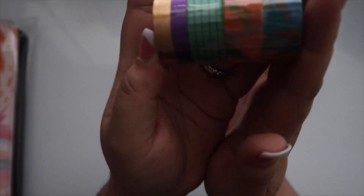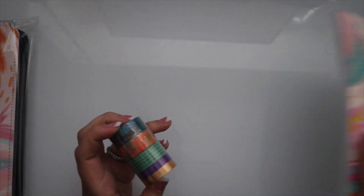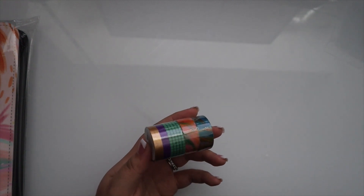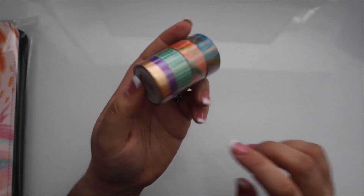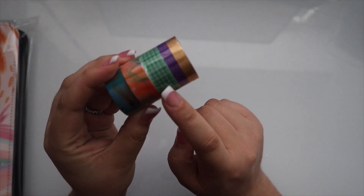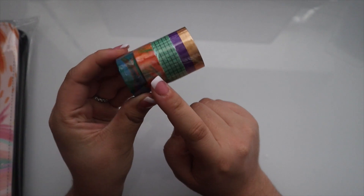We also have washi tape that will be available — $8.50 for a four-pack. You get rose gold, purple, turquoise and purple, and then blue and pinkish. So we have those.